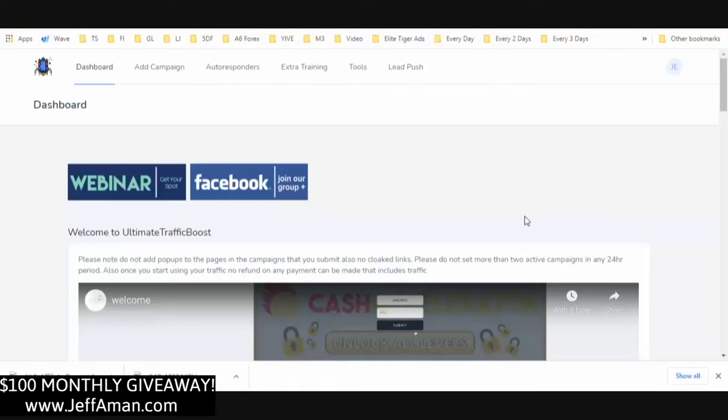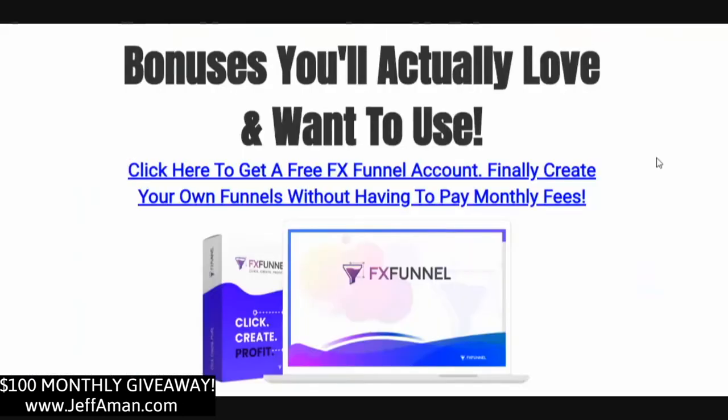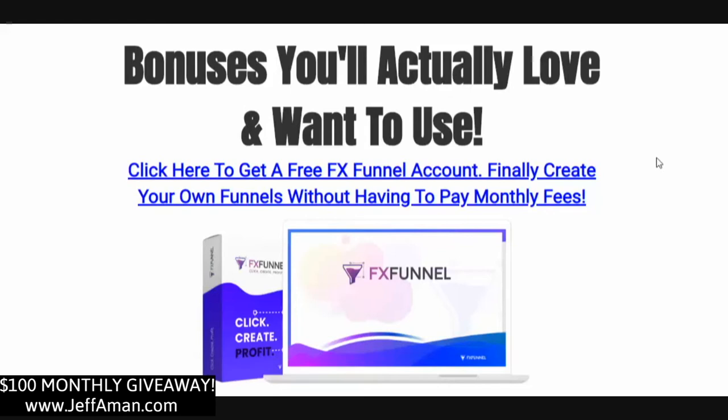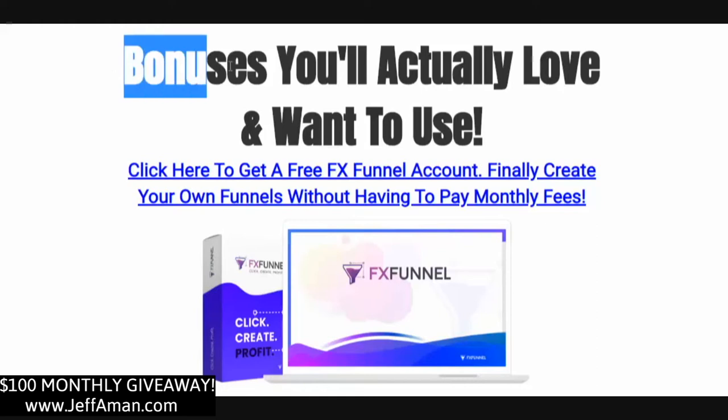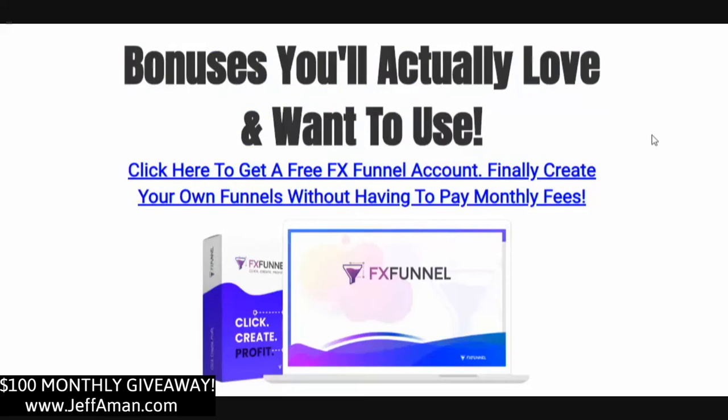You're going to get bonuses 100% for free if you pick up through my link — I've got a huge bonus pack for you. This is most likely going to be the longest part of the video because I've put so much value together. These are bonuses you're actually going to love and want to use. A lot of bonuses out there are frankly PLR stuff that you're never actually going to use because it's outdated and of no value.